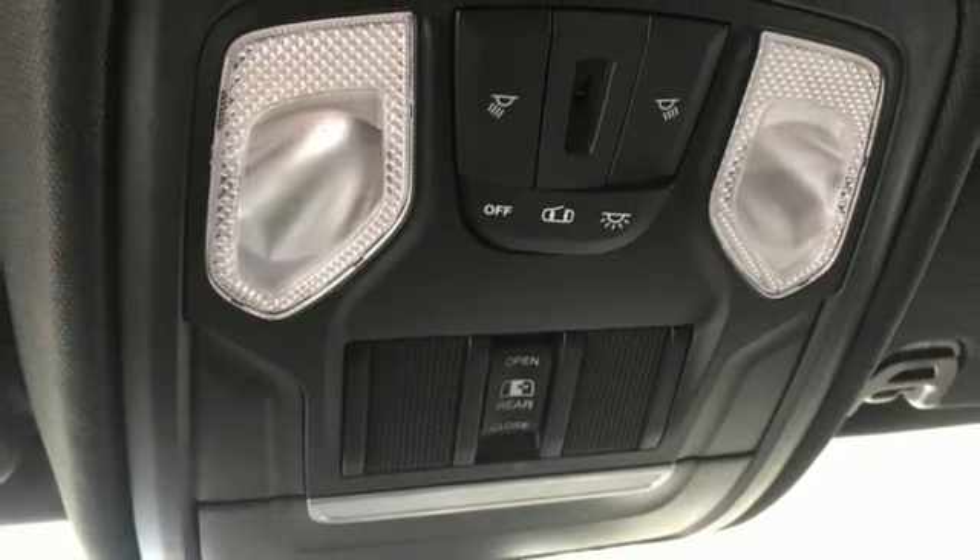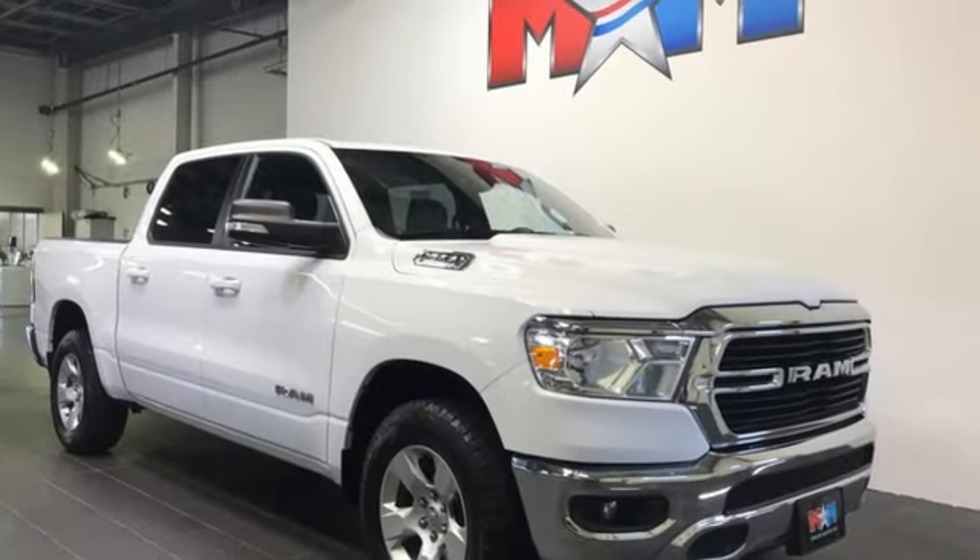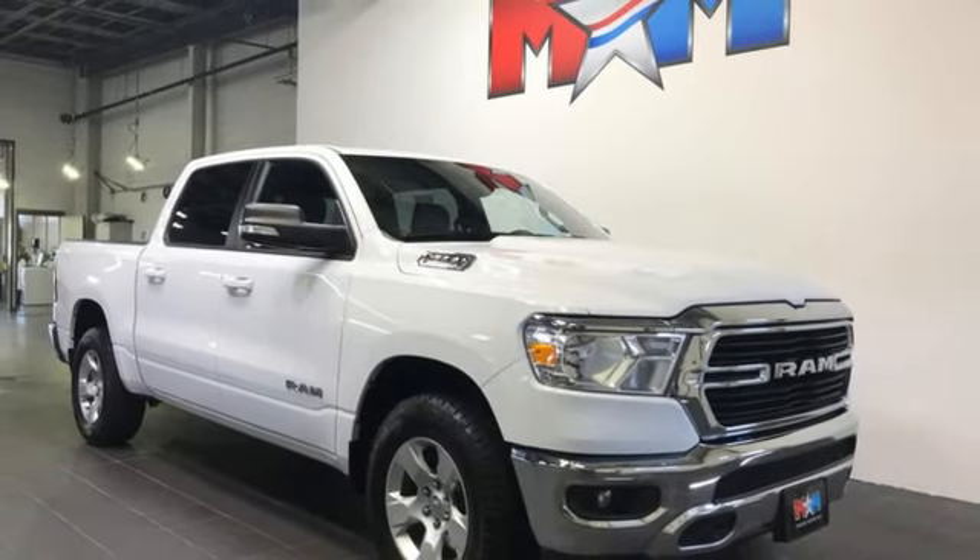Active grille shutters, electronic shift on the fly, auto dimming rear view mirror, and V8 engine. Driving is believing. Test drive it today.